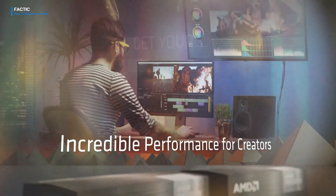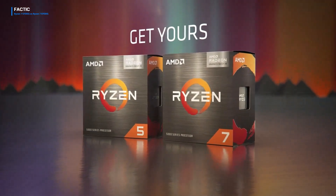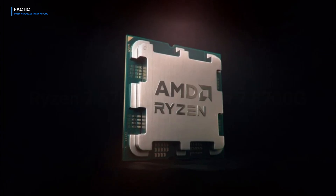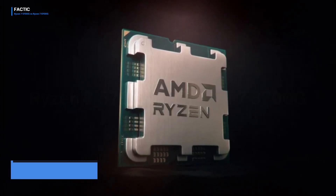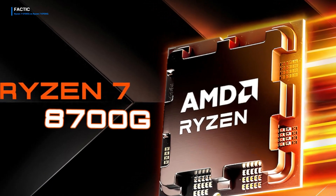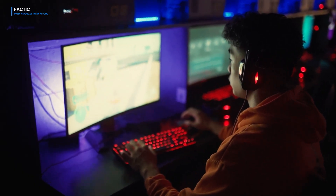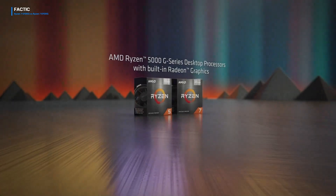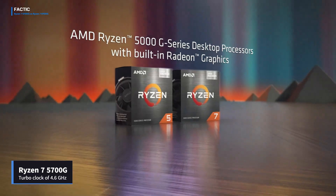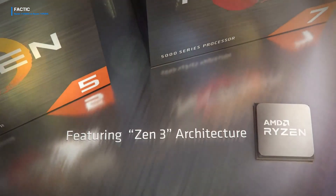When delving into CPU comparisons, clock speed emerges as a pivotal metric. The Ryzen 7 8700G leads the charge with a turbo clock reaching up to 5.1 GHz, finely tuned for handling demanding tasks, emblematic of AMD's relentless pursuit of peak performance. Meanwhile, the Ryzen 7 5700G, boasting a turbo clock of 4.6 GHz, while slightly lower, still delivers a solid performance punch.